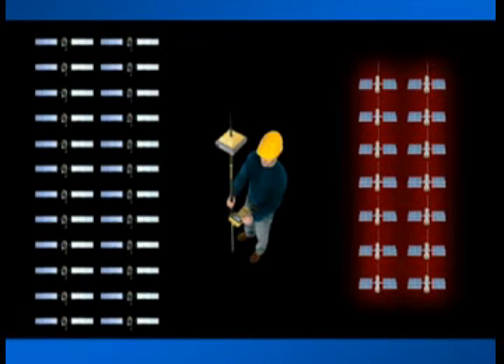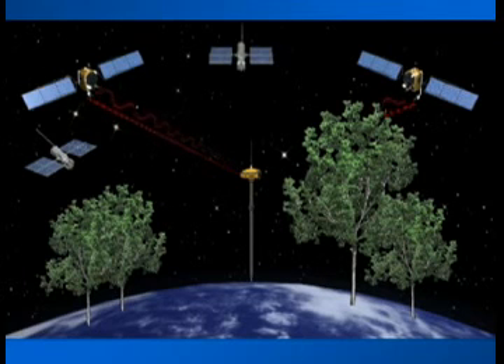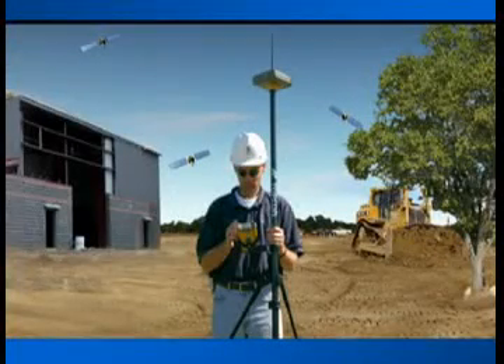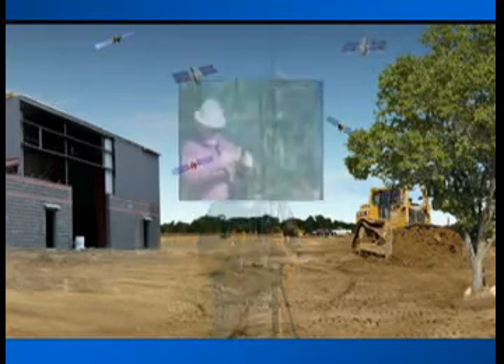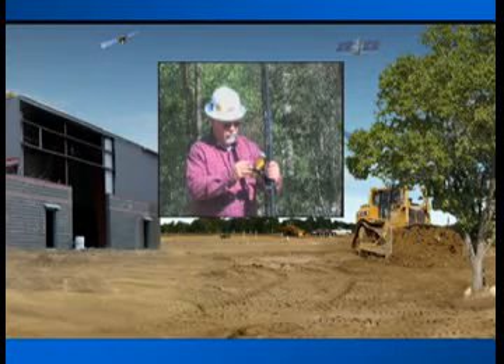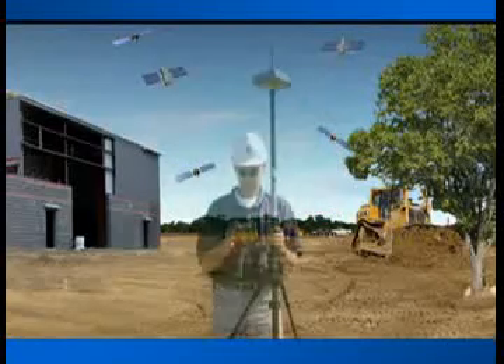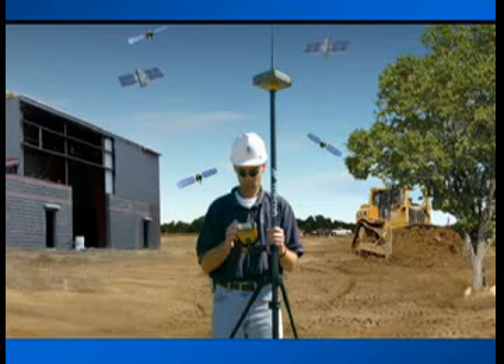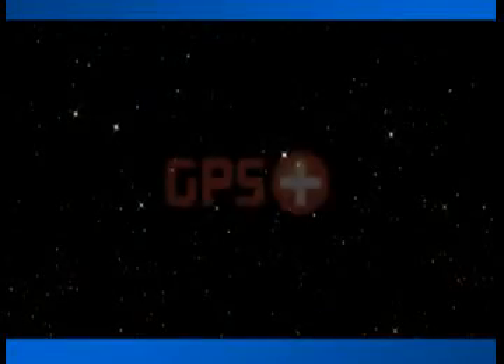That's 14 more than a GPS-only system. The additional satellites mean stronger, more accurate positions and better performance in obstructed areas. These additional satellites mean maximum uptime, in all locations, in all conditions. Only TopCon provides the productive advantages of GPS plus GLONASS satellite tracking. We call it GPS-plus.